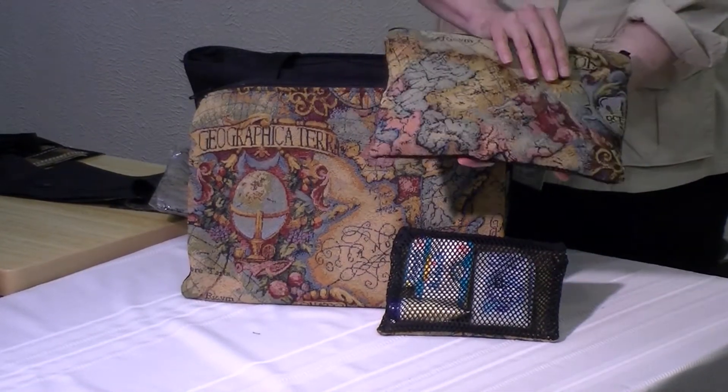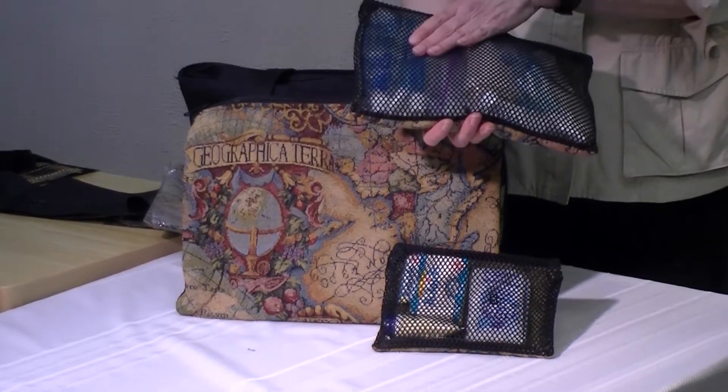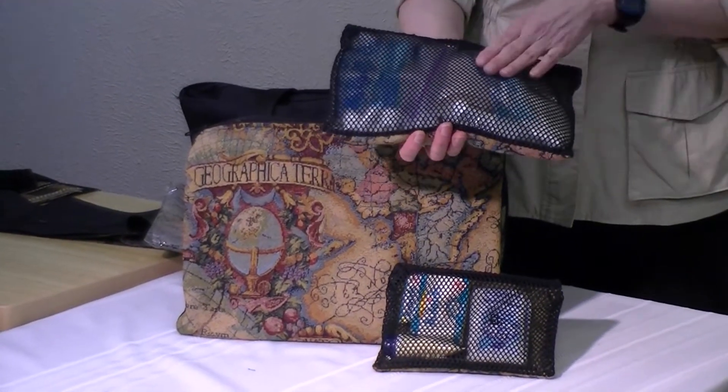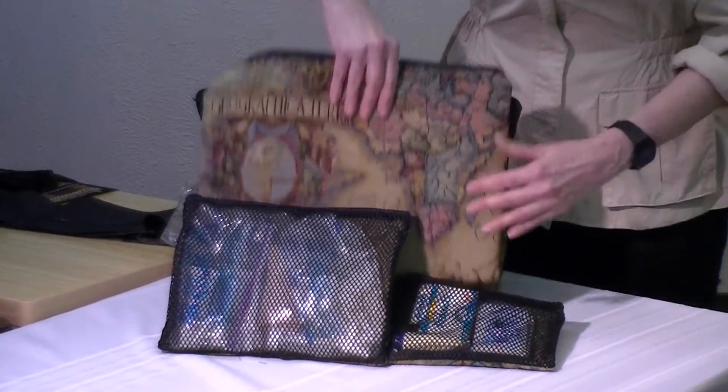In this pack — again with the tapestry on one side and the mesh on the other — I have a bit of toothpaste and teeth-cleaning supplies, as well as some medical supplies.